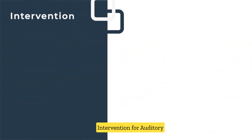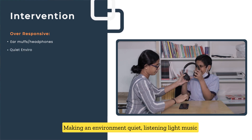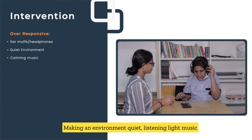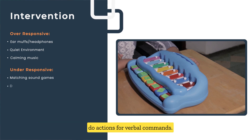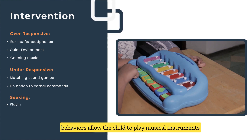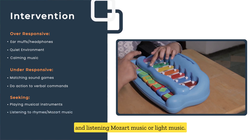Interventions for auditory over-responsiveness include using headphones and earmuffs, making the environment quieter, and listening to light music. Activities for auditory under-responsiveness include matching sound games and doing actions for verbal commands. For sensory-seeking behaviors, allow the child to play musical instruments and listen to massage music or light music.